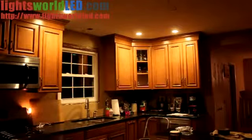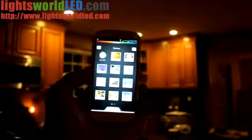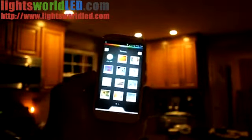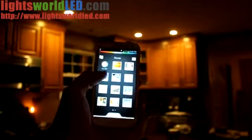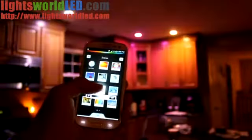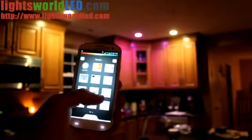We put some new lights up in the kitchen here. You control the lights with your smartphone — there are some presets. This one's called Deep Sea, it changes to blue and red. There's Beach, and this one's called Relax.